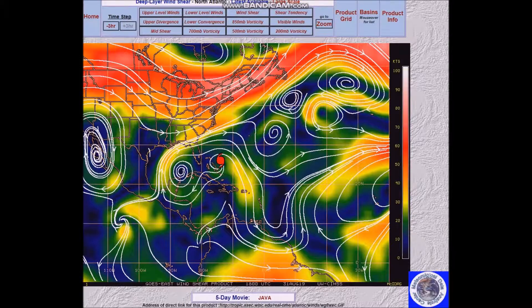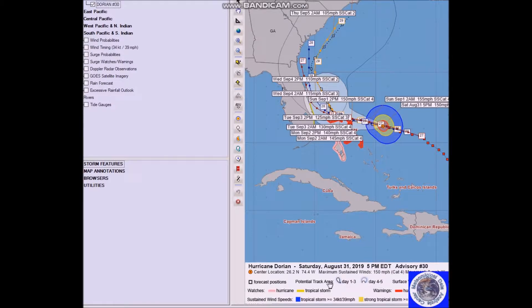The models have changed. This is the current position as of 5 PM: 26.2 North, 74.4 West. Maximum sustained winds are 150 miles per hour and it's a Category 4. Movement continues to slow — currently to the west at eight miles per hour.